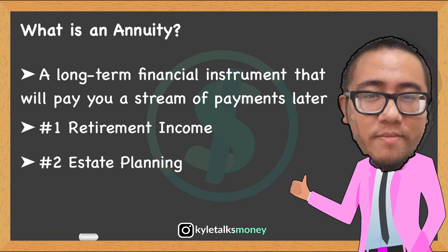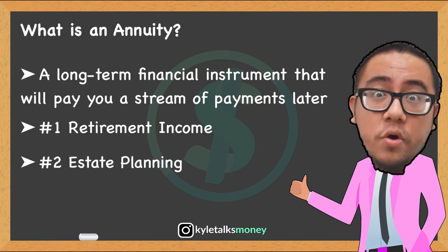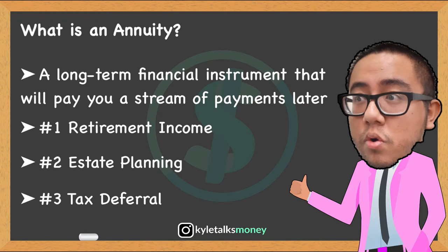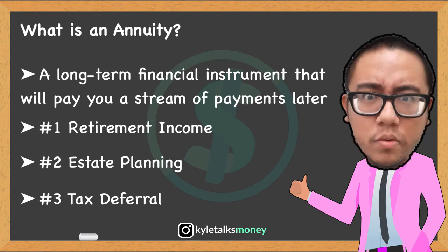Number two, estate planning. Annuities can provide income to your beneficiaries if you die, and in some cases without going through probate. And number three, tax deferral. You don't pay taxes on investment gains in an annuity until you withdraw the money.